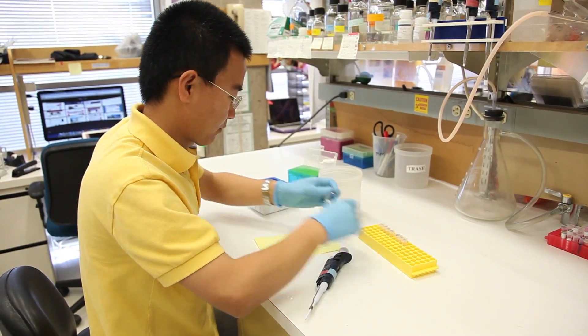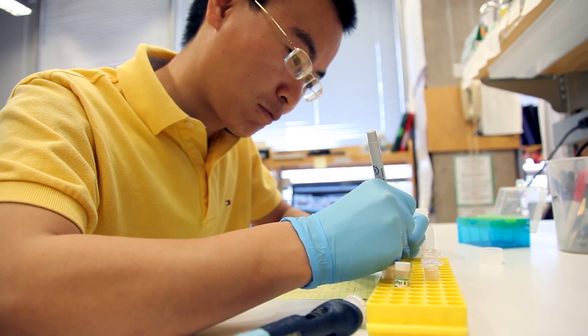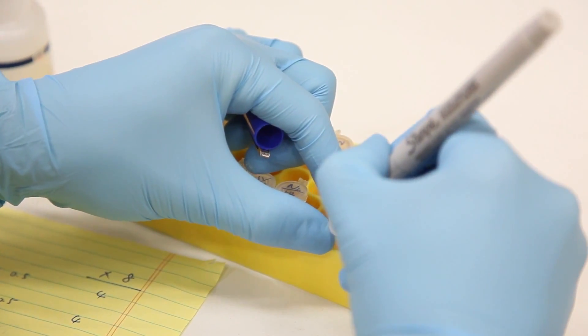Diabetes currently affects over 20 million adults in the United States alone, and an additional 60 million are thought to be at risk for the development of type 2 diabetes. We found a relay system that has an important effect on the production of glucose by the liver, and it could be useful in the treatment of insulin resistance.